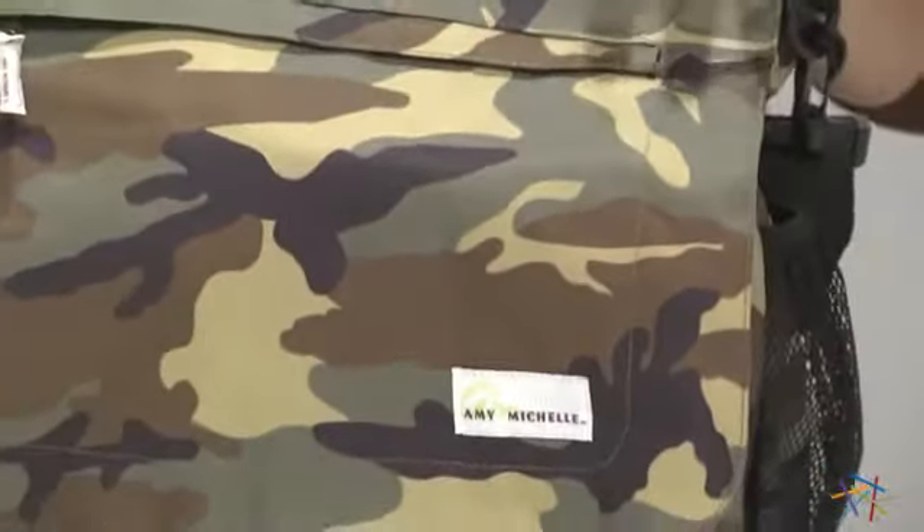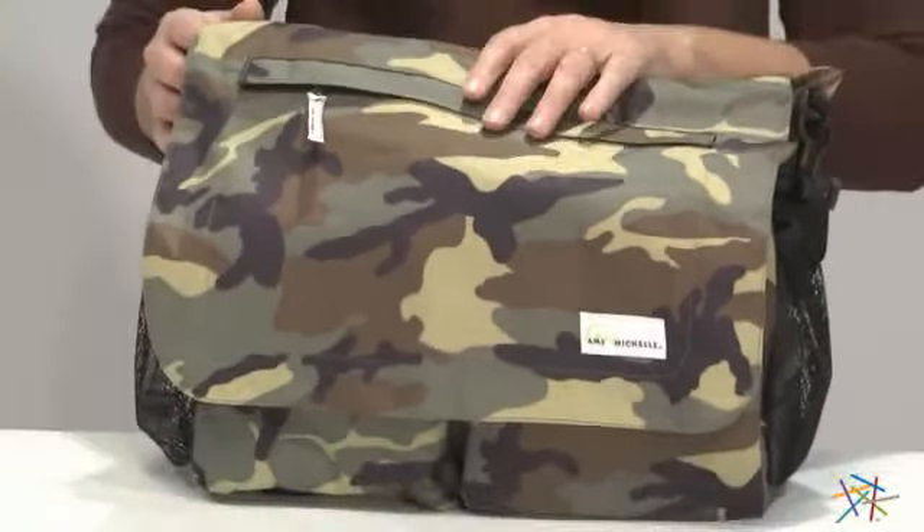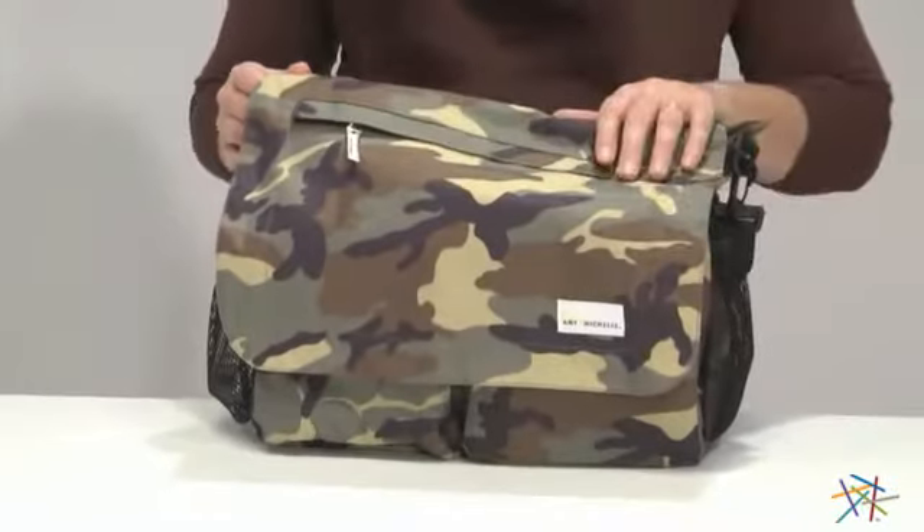Hi, I'm Kelly with Hayneedle, and this is the Seattle Go-To-Work Tote. This tote is constructed from durable 100% polyester, which is going to not only stand the test of time, but it's very easy to clean.